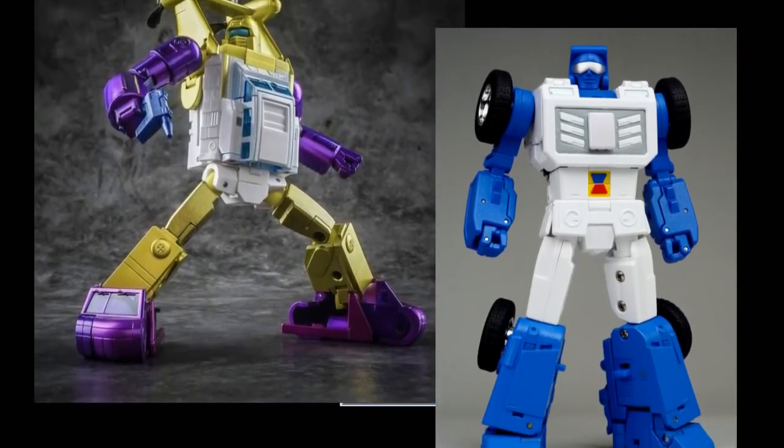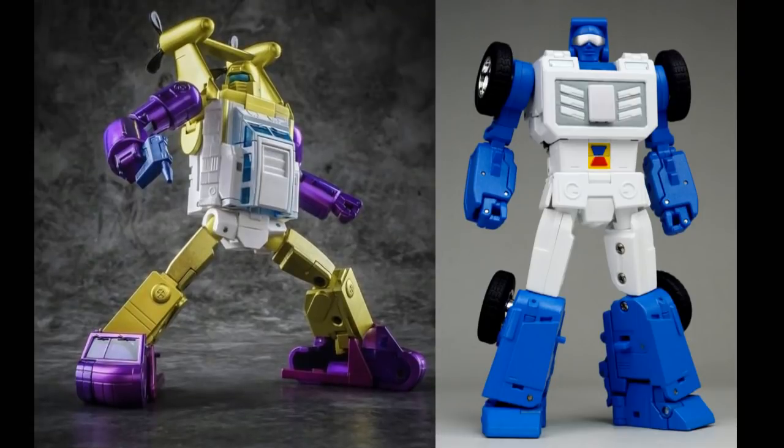For Seaspray and Beachcomber — for Seaspray I would do the X-Transbots SnapTune. I still like that one better than Fans Toys Spindrift 2.0. But if you want to go Fans Toys and start a Fans Toys collection, Spindrift 2.0 is definitely an easy one to grab. For Beachcomber, Fans Toys Dune Rider is the one I like better — I do like that one better than X-Transbots. There's a lot of rivalry between X-Transbots and Fans Toys, and Fans Toys is starting to slowly edge out X-Transbots, though X-Transbots is holding their own with some releases.